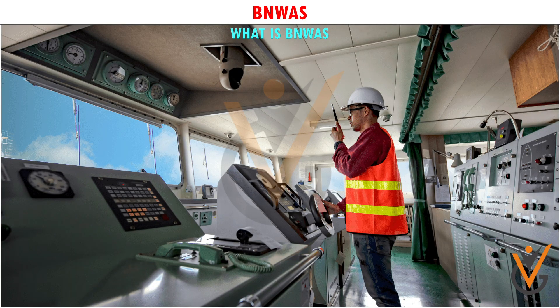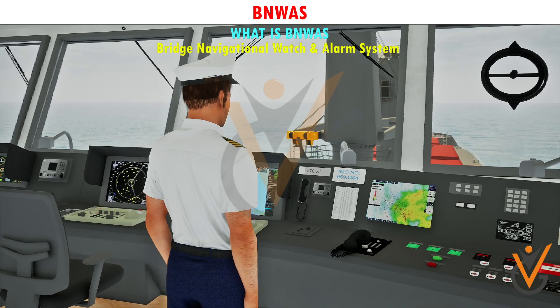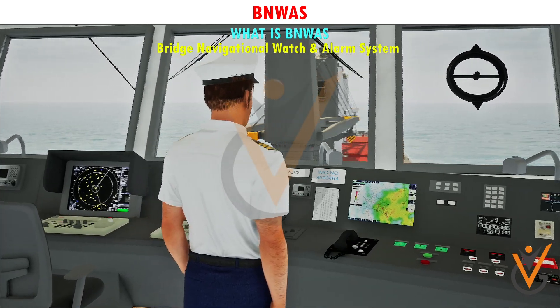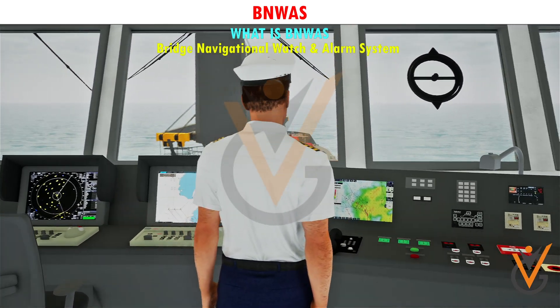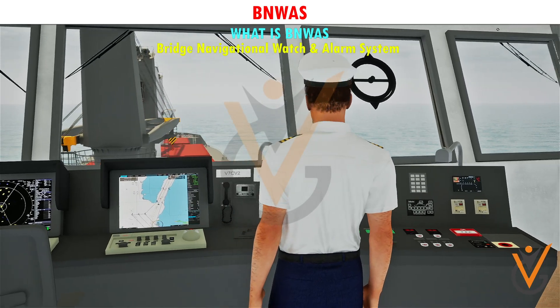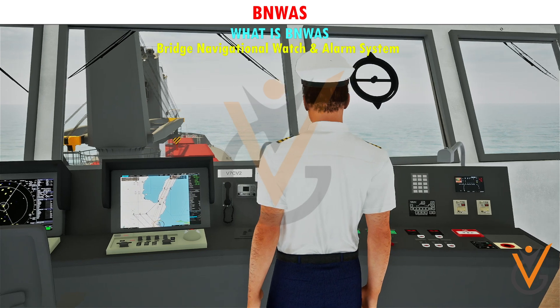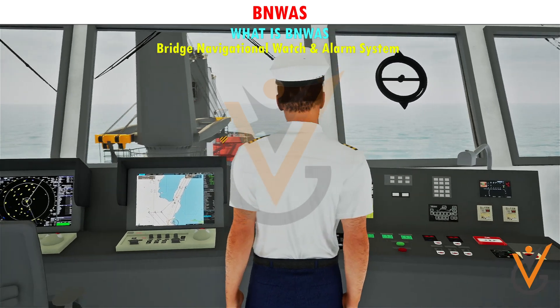What is BNWAS? BNWAS stands for Bridge Navigational Watch and Alarm System — an alarm system which notifies other navigational officers or the master of the ship if the officer on watch does not respond, or he or she is incapable of performing the watch duties efficiently, which can lead to maritime accidents.